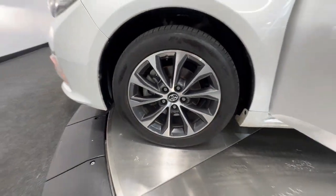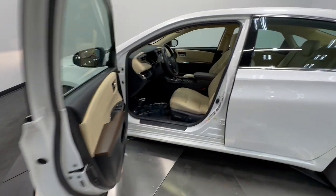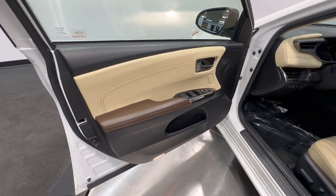Take time out for yourself and test drive this elegant Avalon. Our team will make the experience the best part of your day.